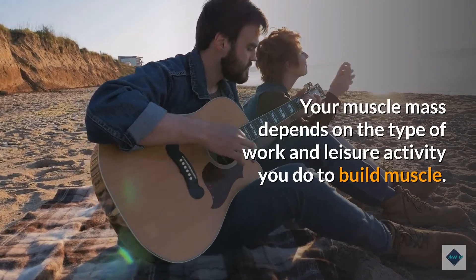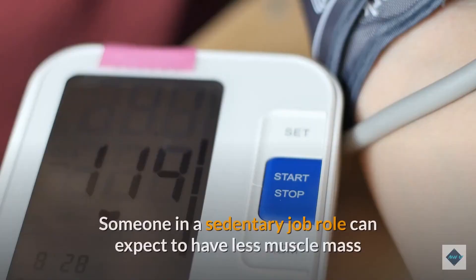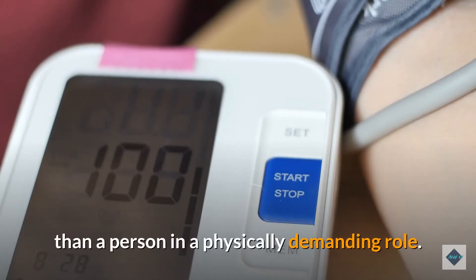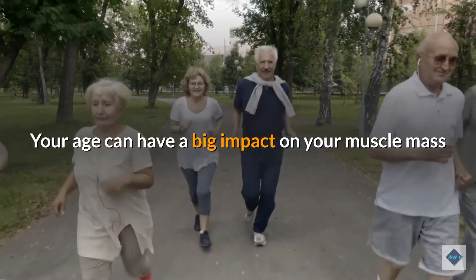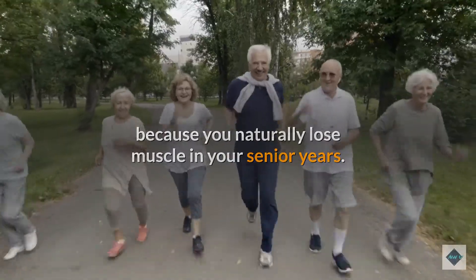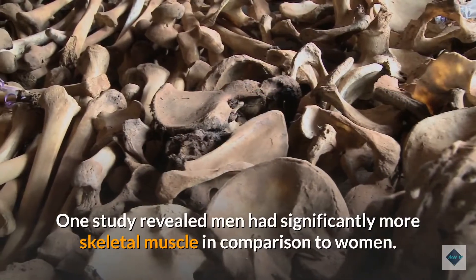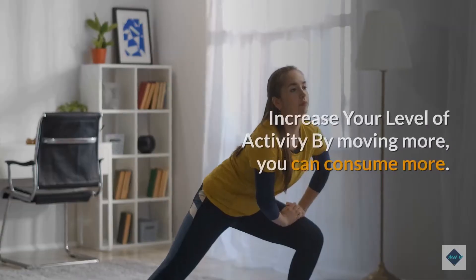Your muscle mass depends on the type of work and leisure activity you do. Someone in a sedentary job can expect to have less muscle mass than a person in a physically demanding role. Your age can also have a big impact on muscle mass, because you naturally lose muscle in your senior years.